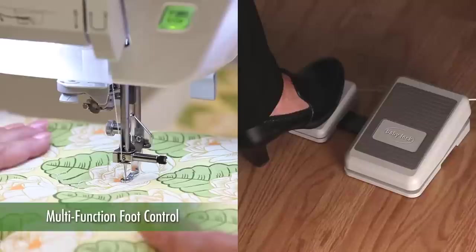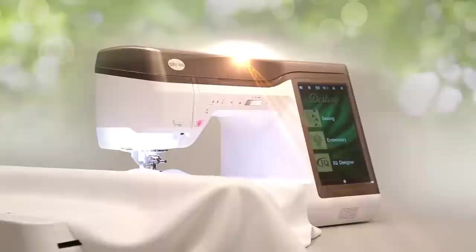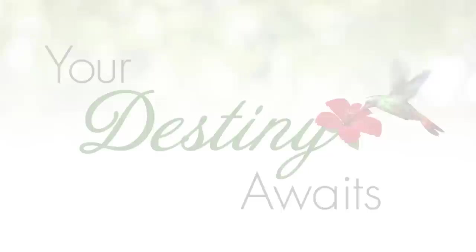The foot control gives your feet the ability to perform two separate functions for hands-free control of the needle. With every Destiny purchase, a variety of accessories are included. Destiny is truly the height of sewing technology, with features that will help you sew, embroider, and quilt as never before. Let Destiny bring your creativity to heights you never imagined. Baby Lock — for the love of sewing.